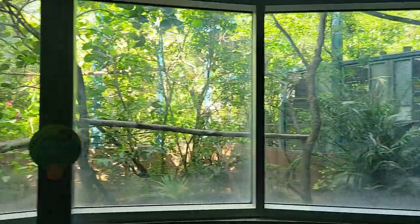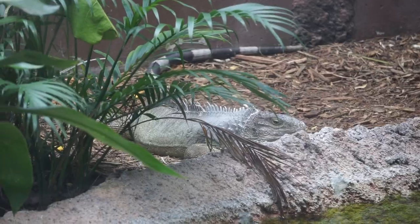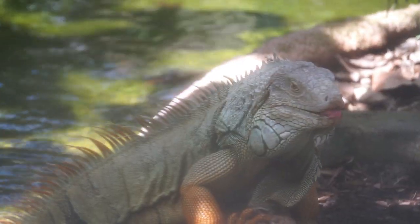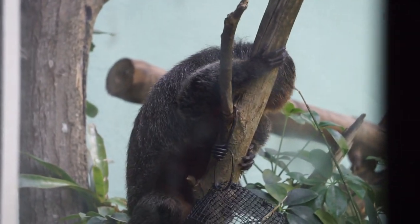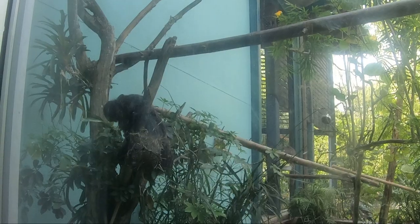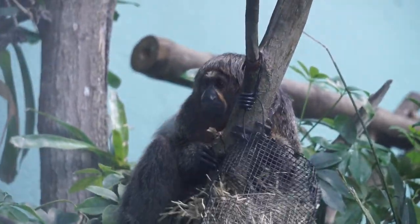A nice set of picture windows gives us a view into the next exhibit, which labels 13 species, of which I was only able to capture 7 for this video. This spot is worth spending some time to rest out of the heat while trying to spot the different animals. Here we see the green iguana, which will often jump from tree to water, using their powerful tail for swimming to escape. They are able to leap down 40 to 50 feet without injury. White-faced saki monkeys are capable of leaping as much as 30 feet between branches. They live in the treetops and feed on seeds, fruit, insects, and small animals. Their sturdy canine teeth make it easy for them to crack open the hard shells of nuts and seeds. These monkeys are often hunted for food and captured for pets.